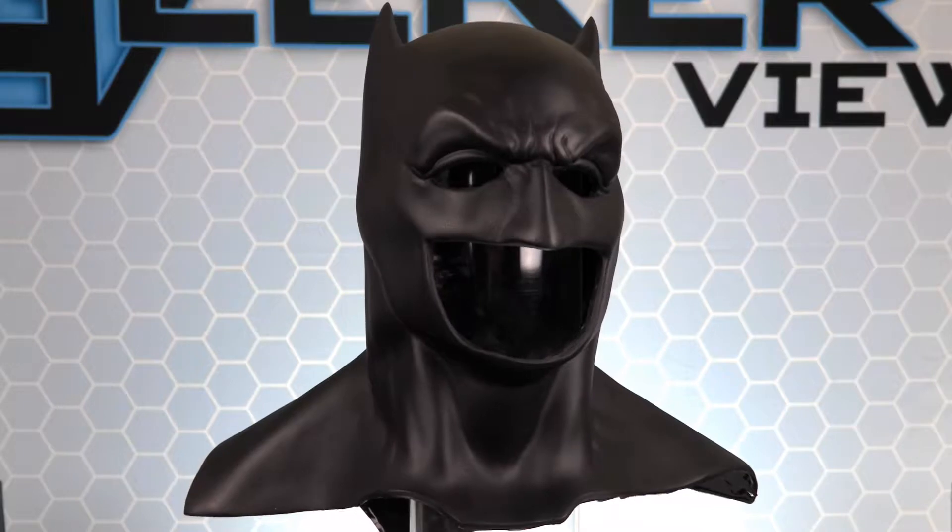To win a brand new Batman cowl from the Bronze Armory, simply log on to our social sites and enter the giveaway. Like, comment, share, and tag all of your Batman friends. If you don't win the giveaway, you can still order one from the Bronze Armory Etsy page.